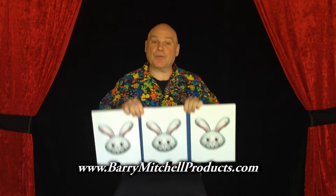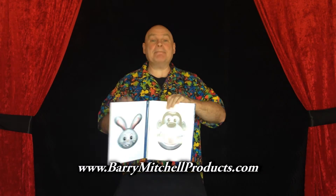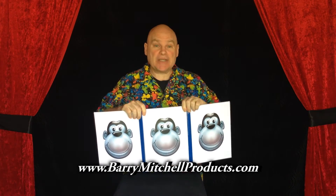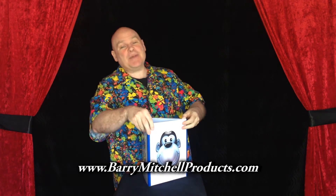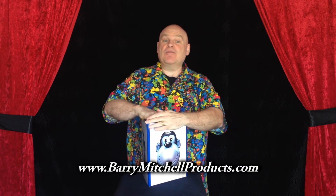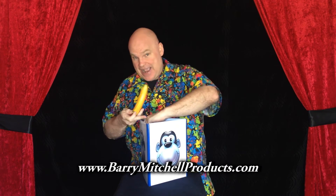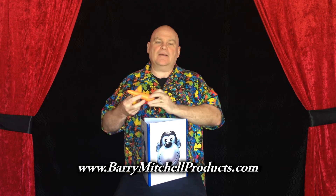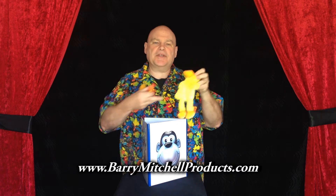My favorite animals are bunnies and monkeys. Because I like bunnies and monkeys so much, I always keep a generous supply of bananas and carrots on hand. Okay, who put a duck in there?